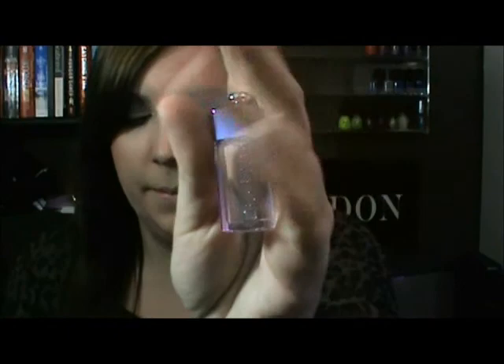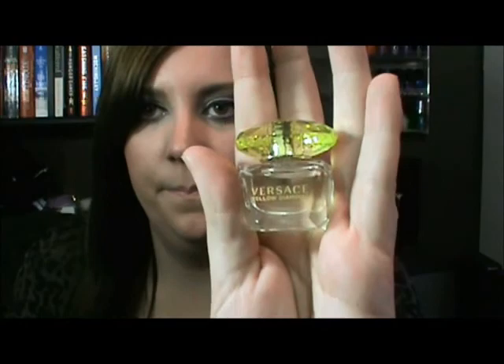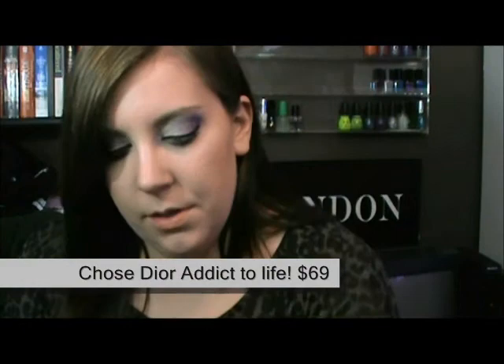The thing I really went there for was this perfume set. It comes with four different ones and they're pretty generous-sized samples. You get a card — a scent certificate — where you check which one you like best, go into a Sephora, and get a full-size product of it. I've always wanted to try these samplers. The four perfumes are Michael Kors, Dior Addict, Versace Yellow Diamond, and Juicy Couture. I'm pretty sure I'm going to go with the Dior Addict one — I think that's my favorite so far.